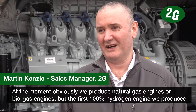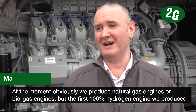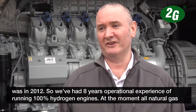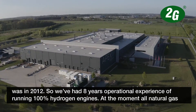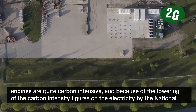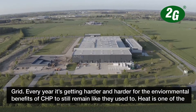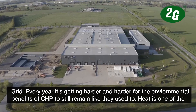At the moment we produce natural gas engines and biogas engines, but the first 100% hydrogen engine we produced was in 2012. So we've had eight years operational experience of running 100% hydrogen engines. At the moment all natural gas engines are obviously quite carbon intensive, and because of the lowering of the carbon intensity figures on the electricity by the national grid, every year it's getting harder and harder for the environmental benefits of CHP to still remain like they used to.